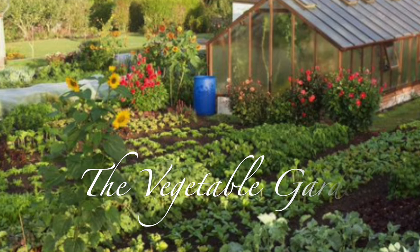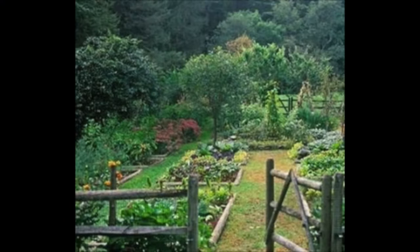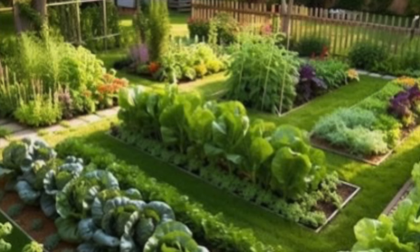Even the smallest of vegetable patches can support pollinators, reduce carbon dioxide, increase green space and improve your health by eating fresh homegrown produce — but it also helps the environment. I think we all aspire to have a little patch in the garden, even if it's just a pot with herbs in the kitchen.